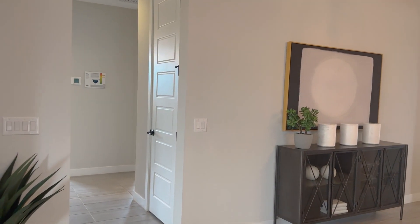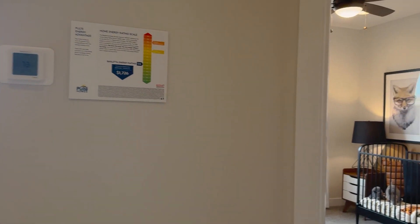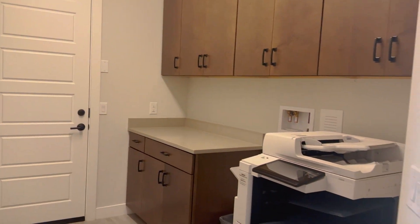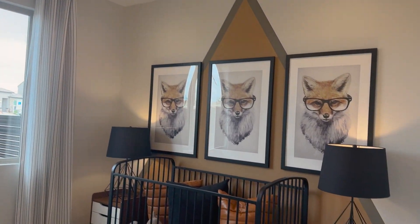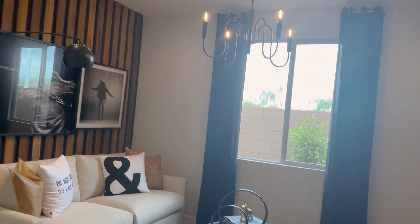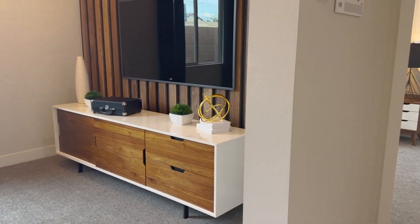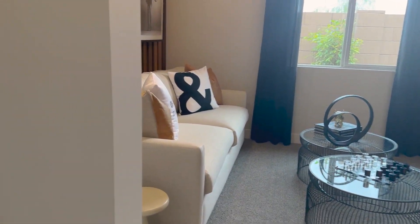We're heading over to this side of the house where the guest bedrooms are. There's the garage, and here's the laundry room — they're using it as an office. Here's guest bedroom number one. Coming back out, here is a flex room — you can make it a playroom, computer room, movie room, or an optional fourth bedroom.